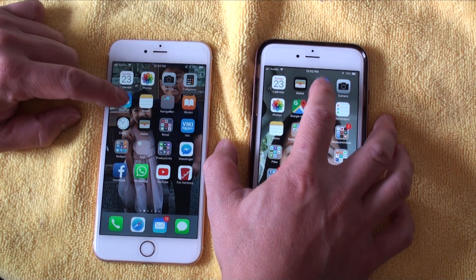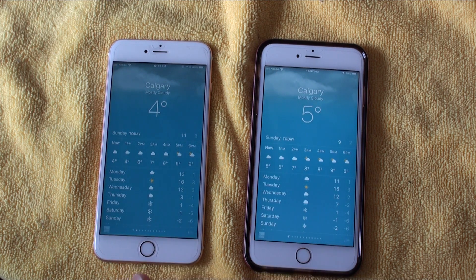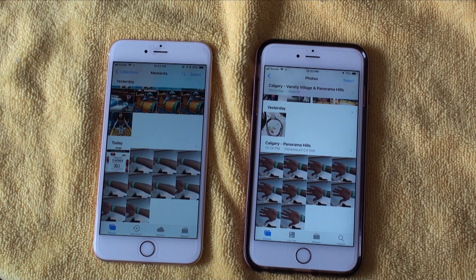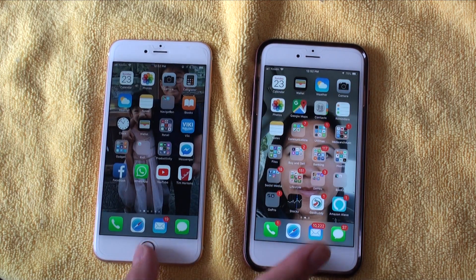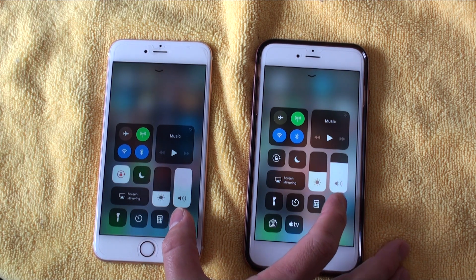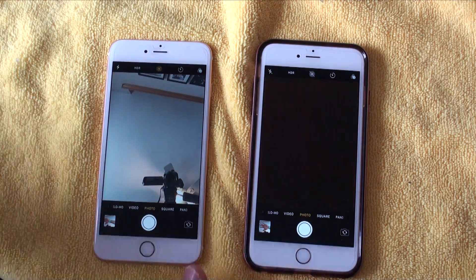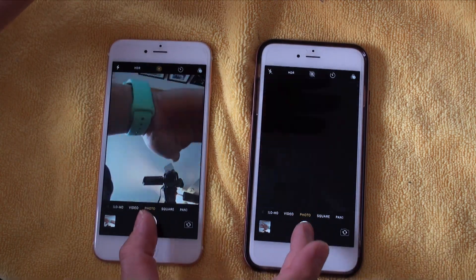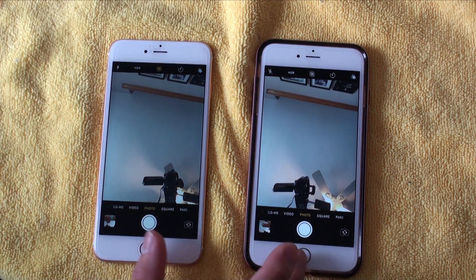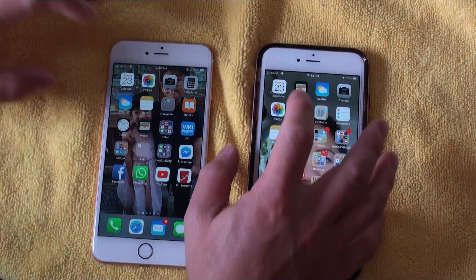Loading up the Weather app — iOS 12 again being the winner by a hair. Loading Photos — about the same. Loading the Camera app through Control Center — iOS 12 again having the slight edge, and in terms of shutter lag, about the same, with iOS 12 maybe feeling just a tad more responsive.